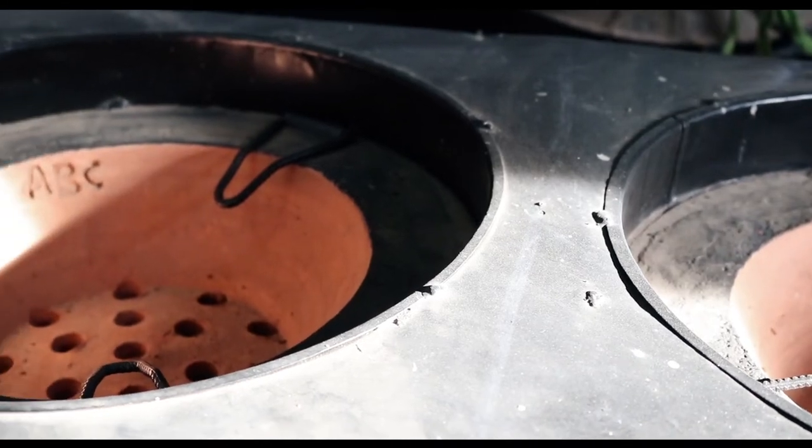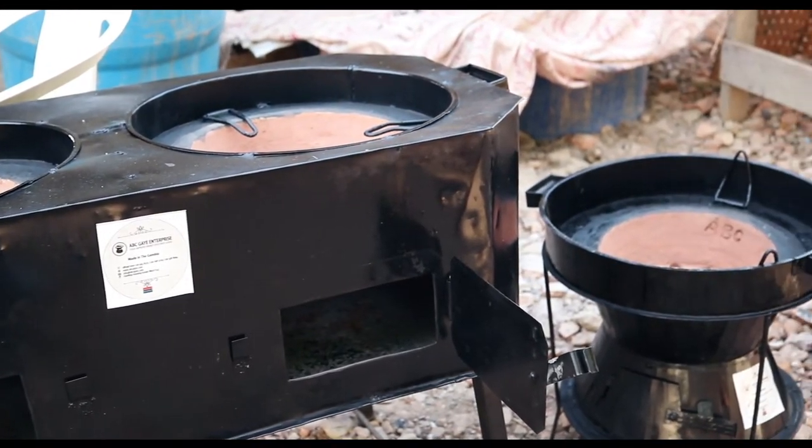Our stoves are affordable, but to some it might not be. Another aspect is the sensitization aspect, because we cannot do it alone — we also need other stakeholders to chip in. There are people who still don't know about the stoves and the health impact they will have on them.